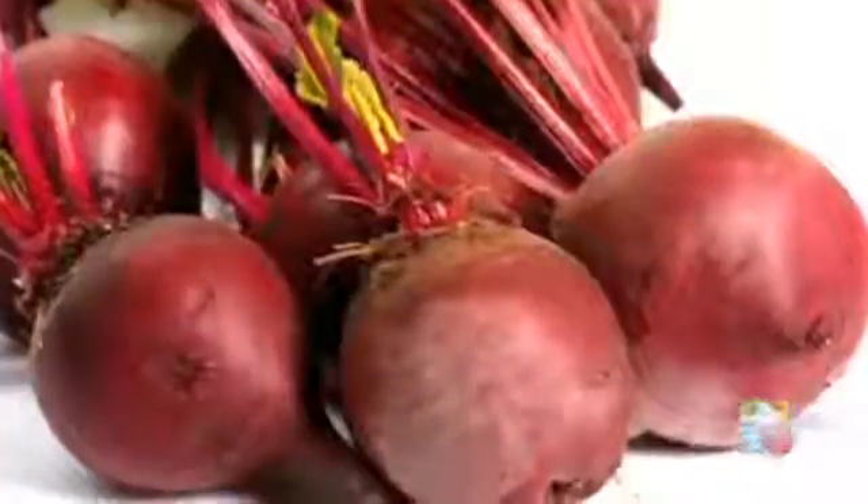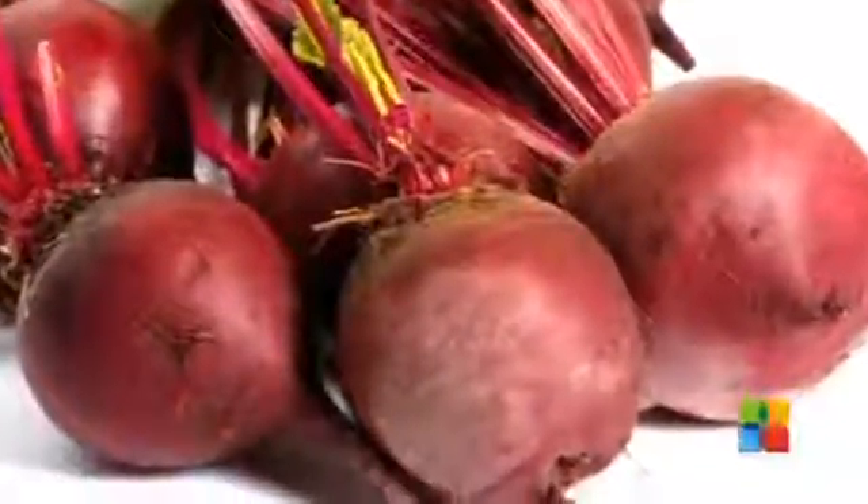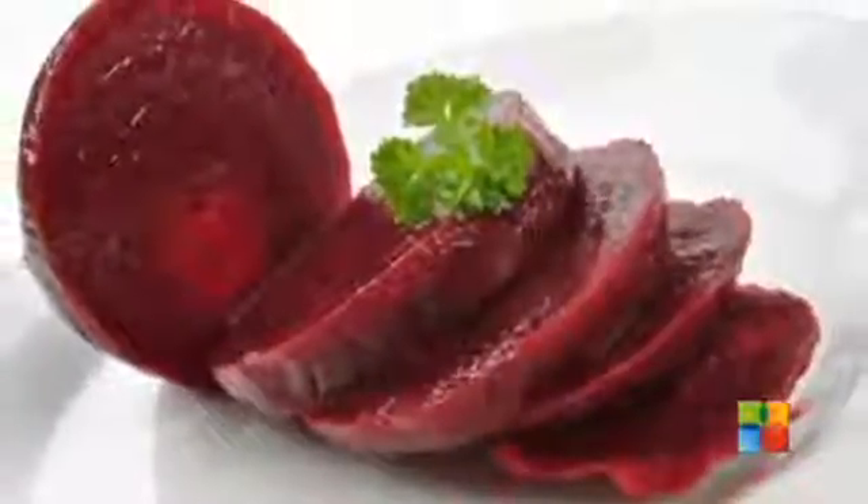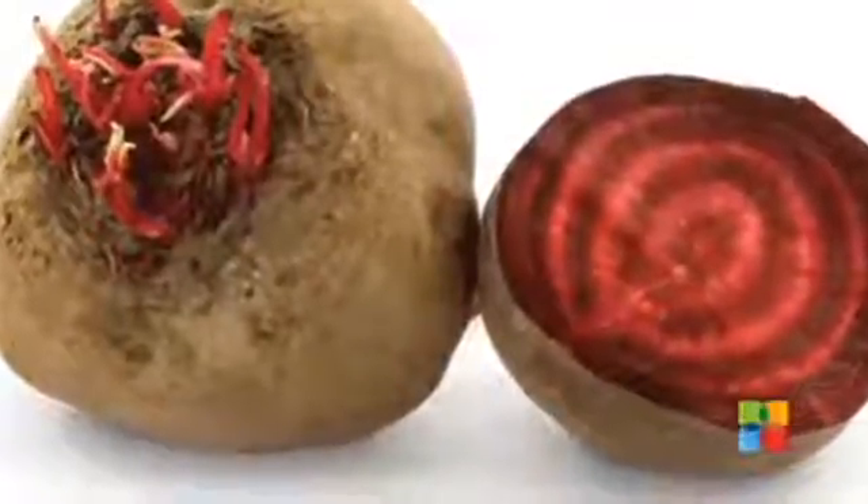Veggies: Beetroot is the best natural remedy to boost blood count. It has the ability to regenerate iron content and activates red blood cells, supplying fresh oxygen to the blood.